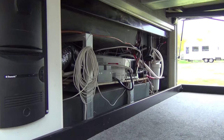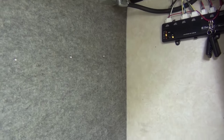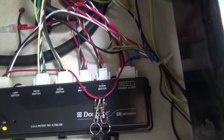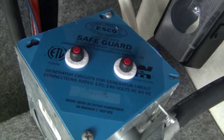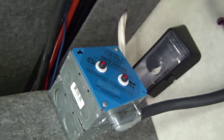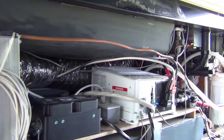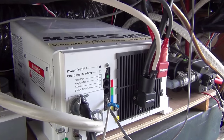Everywhere you look inside this coach you see all kinds of upgrades. What we're looking at here are the remote controls and the overall control panel for the power awnings. Up here is an auto-transfer switch called a Safeguard — so when a generator is hooked into the front, it transfers power between that 50-amp and 30-amp connection. Coming into the utility space, the heart of the battery system is the Magnum inverter-charger.